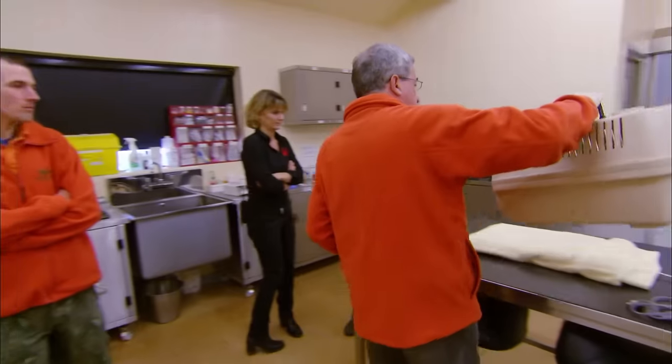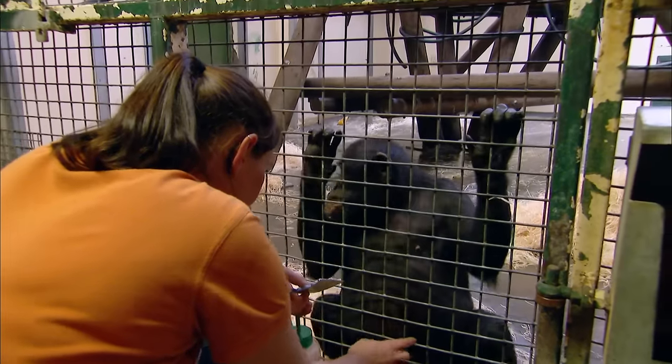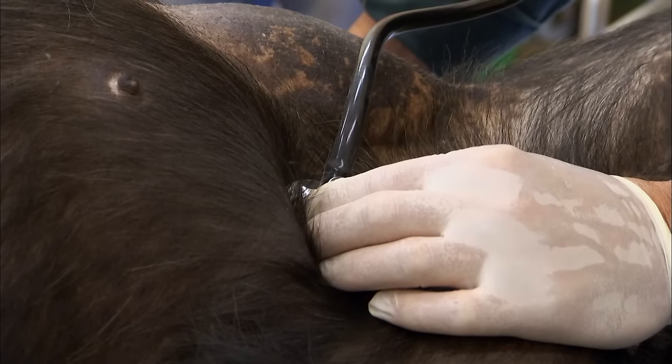Like all new residents, the stumpies will have a health check once they arrive at the park. The care staff keep a close eye on all the primates to make sure they're not suffering from any illnesses or discomfort.